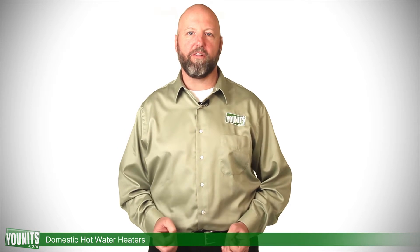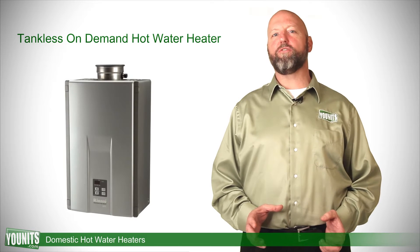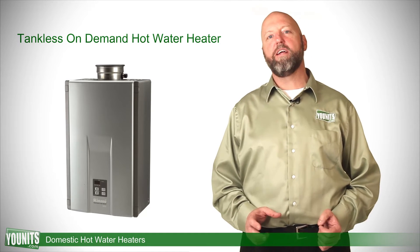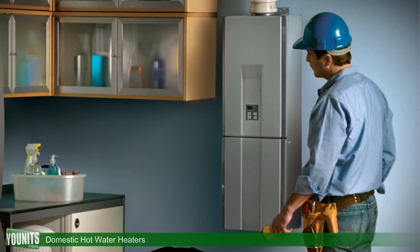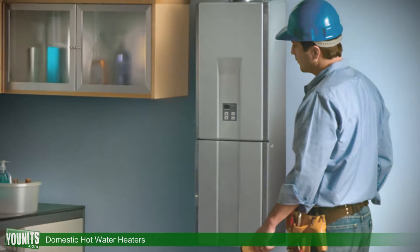There are three styles to discuss. First, there is the tankless design. This is used in more modest applications where there's not a lot of demand for hot water. These are incredibly efficient units that can be wall mounted, low profile, and they heat the water on demand as it's called for.